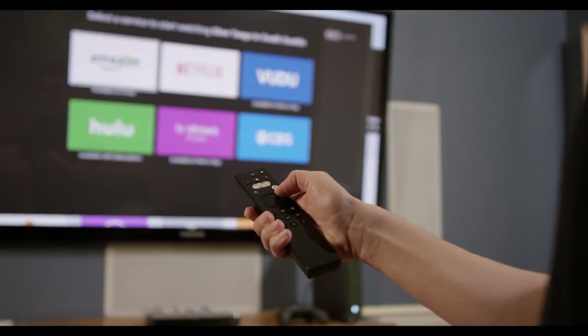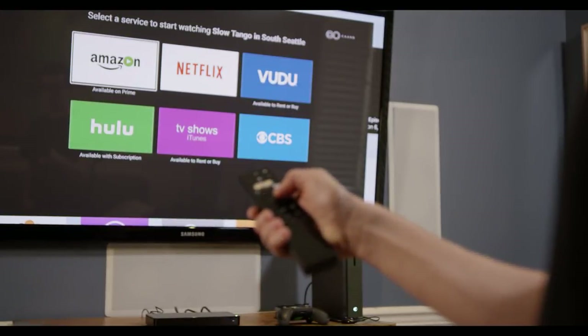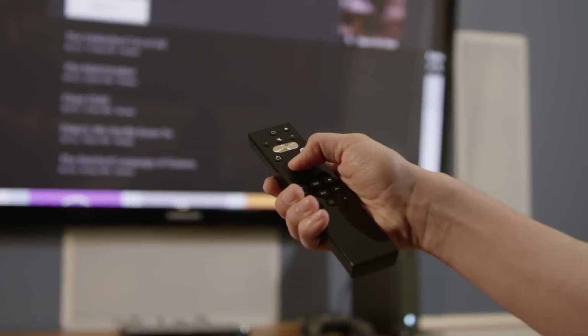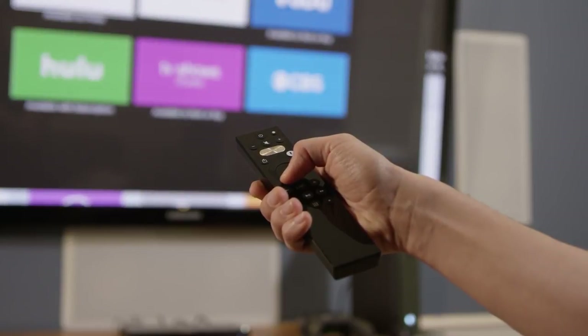Use your voice to command Control Center to power on, search for shows and movies, control volume, play content, and other basic remote control functions.